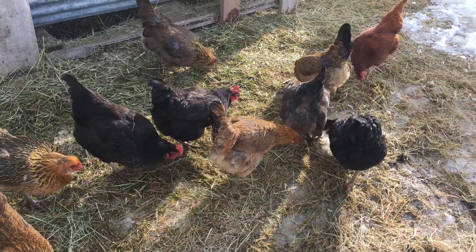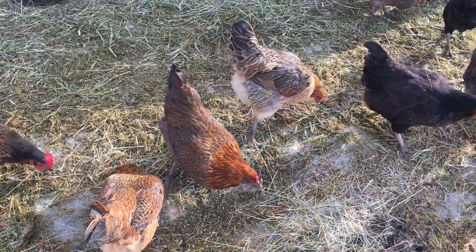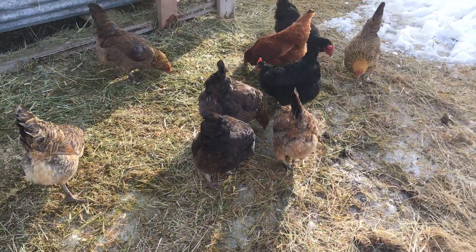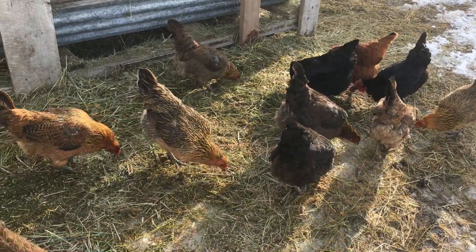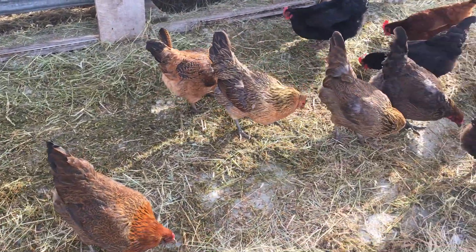Hey everybody, Chicken Minute for today. One thing about homesteading is trying to get things done when you only have a minimum amount of time and labor. So what I like to do is try and use the chicken's natural instincts to my advantage.